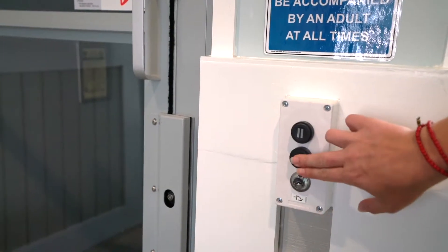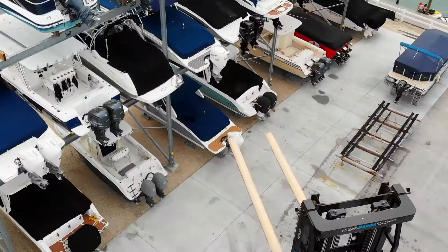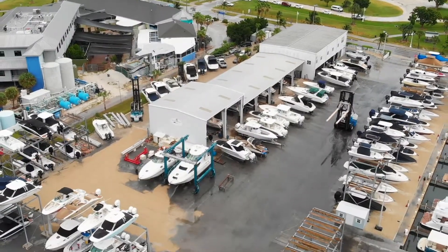We also have an elevator here available in case you need to use it. Those are just a few of the things that we've done here at MarineMax Sarasota to make the customer experience better. You can stop by the store or check us out online at MarineMax.com.